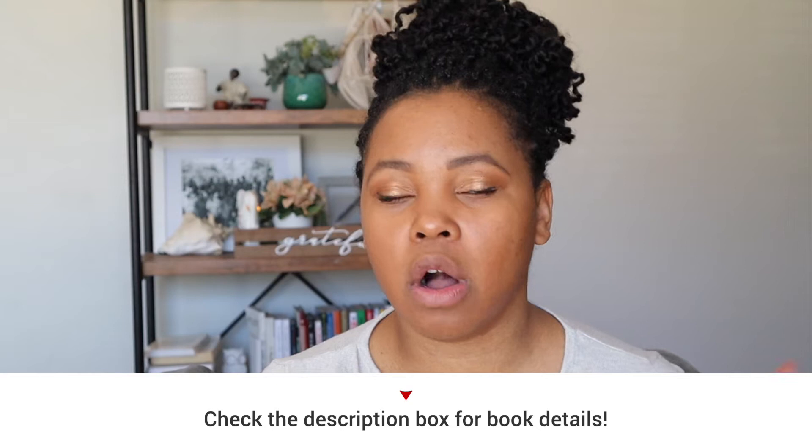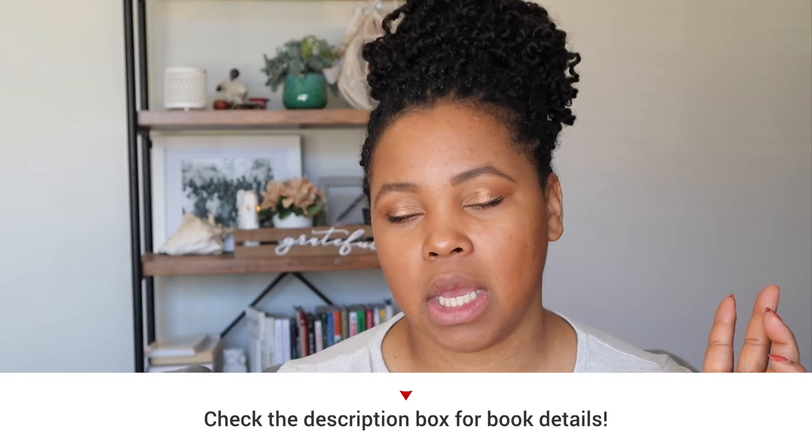You don't have to be doing a unit study to enjoy these books. These are just some really easy reading, some fiction, non-fiction, lots of different genres. Make sure that you check the description box — I'm going to list all of the books, all the authors, and links where you can acquire those, and I'll try to categorize them in a cohesive manner. Let's go ahead and jump right in.